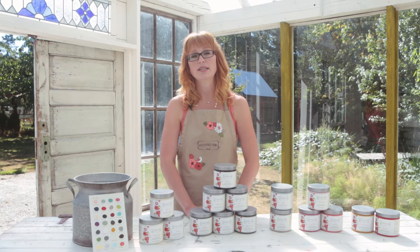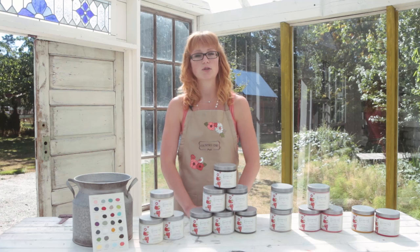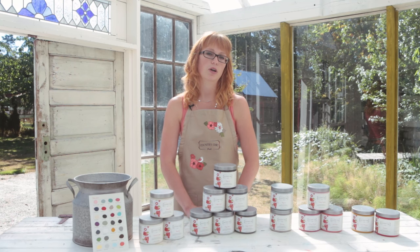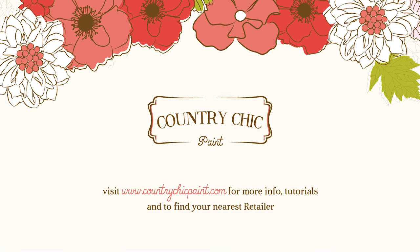If you enjoyed this video, please leave us a comment and click the like button. We also encourage you to subscribe to our YouTube channel so you don't miss any of our upcoming tutorial videos. To find out more about our products and where you can find them, click the website link on your screen now or in the description below. Thank you so much for watching and happy painting!